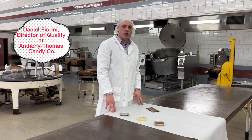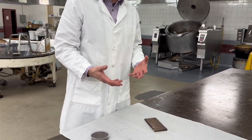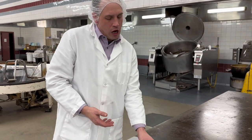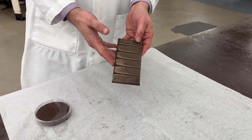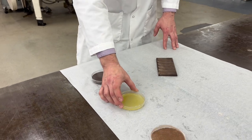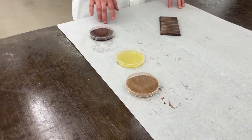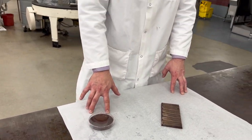To understand why chocolate turns white, we must first talk about fat bloom. For chocolate, fat bloom occurs when the cocoa butter comes to the surface of the chocolate piece. Cocoa butter is one of the three components of chocolate — cocoa butter and cocoa powder together forming chocolate liquor, which is 100% ground-up cocoa bean.